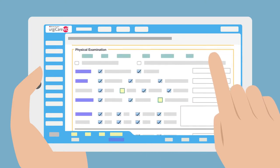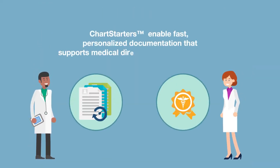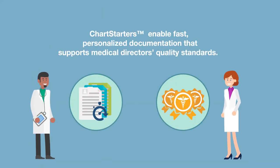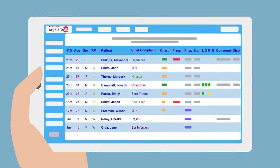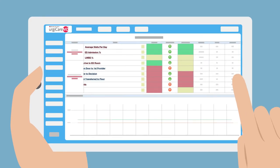Charting becomes second nature, even for moonlighters. Innovative chart starters support individual styles while meeting standards for quality and completeness. And real-time and retrospective dashboards drive improvements in operational and provider performance.